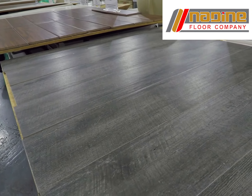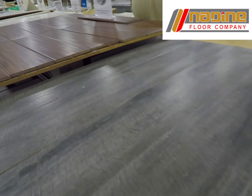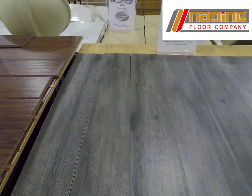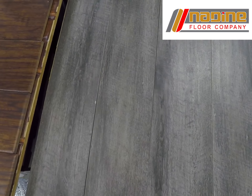Wood-look porcelain tiles have become very popular across the board. All the major manufacturers are making these. You can see these come in all different colors, all different looks, with a lot of natural characteristics here — the knot holes, the mineral streaks. This is actually a photograph reproduction of a real wood floor.